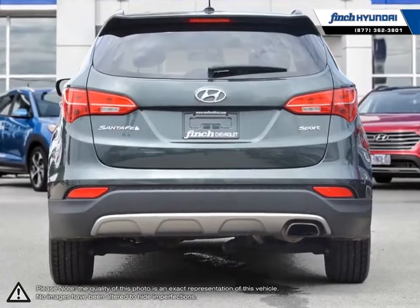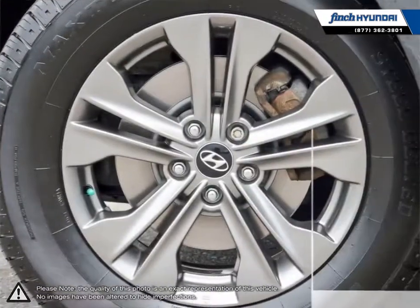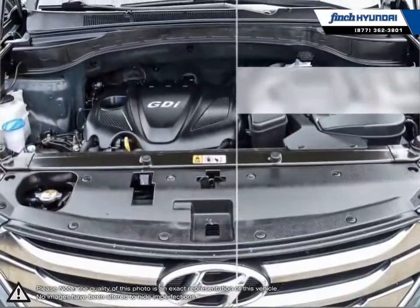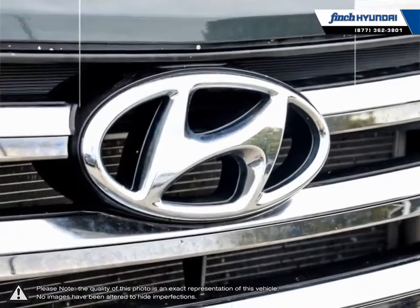The Sport slims down the dimensions from previous iterations, making for better fuel economy and nimble handling. With an attractive well-trimmed cabin, loads of space, and intuitive controls, the Santa Fe's interior is as comfortable as it is versatile.